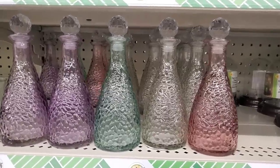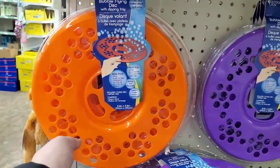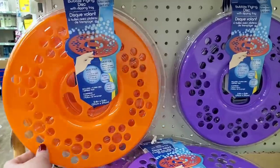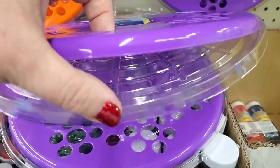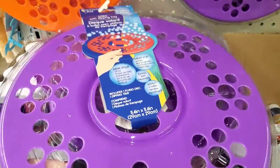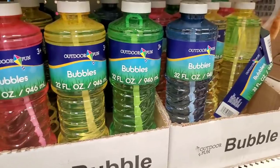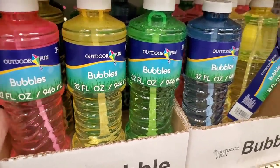These bubble flying discs are back and really fun — they work super well in orange, purple, and yellow. Perfect Easter basket stuffer. You fill the tray with bubbles, pick them up, and fling them. They're really really fun, and for $1.25 you could also get a 32 fluid ounce bottle of bubbles to keep the fun going.